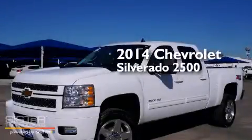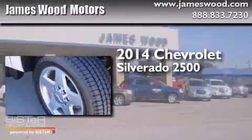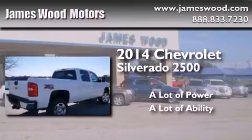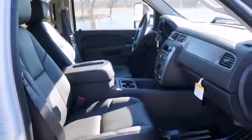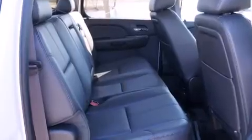This is a brand new 2014 Chevrolet Silverado 2500. Its top features include cooled seats, a Bose stereo system, and alloy wheels.